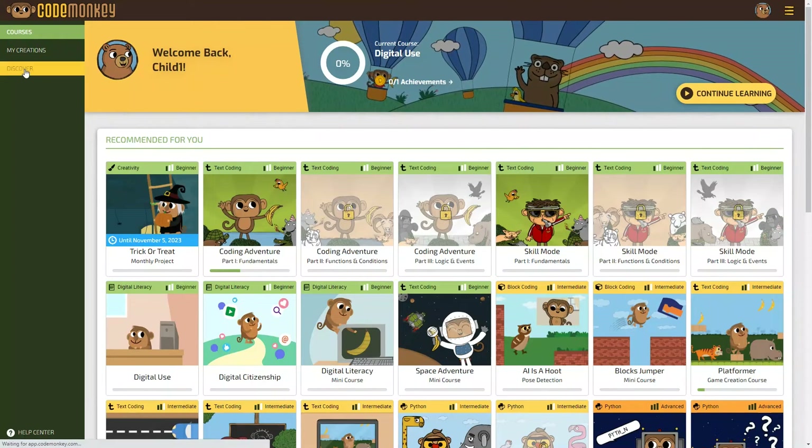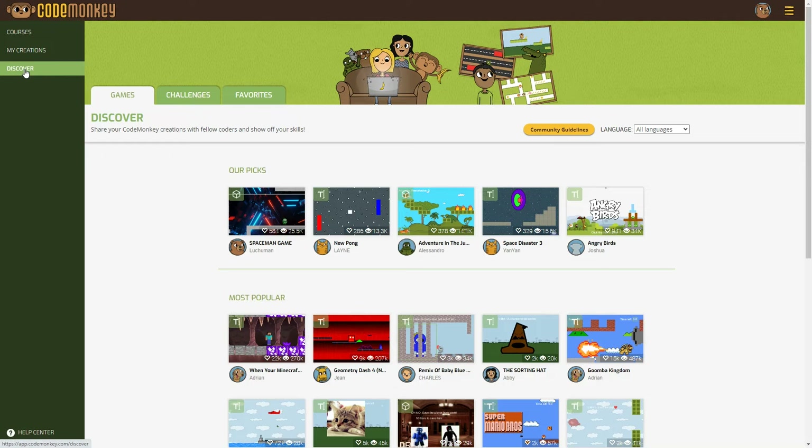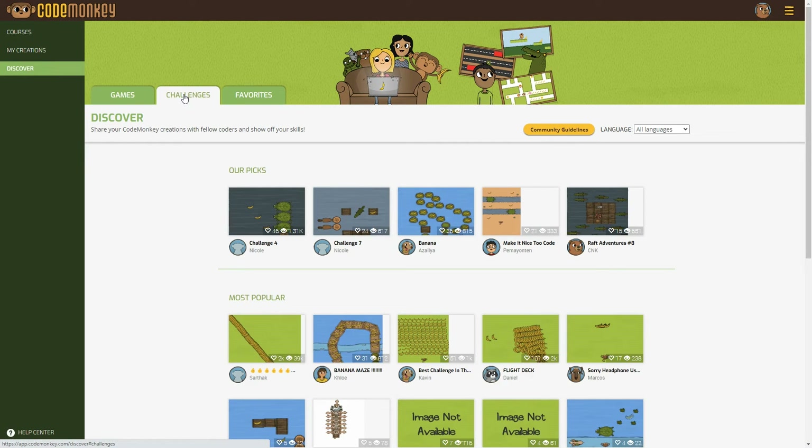The last section on the student dashboard is Discover. Kids can view games and challenges created by other students, and this is also where they'll be able to share the games and challenges they create. If you don't want this feature, I'll show you how to turn it off in the parent section.